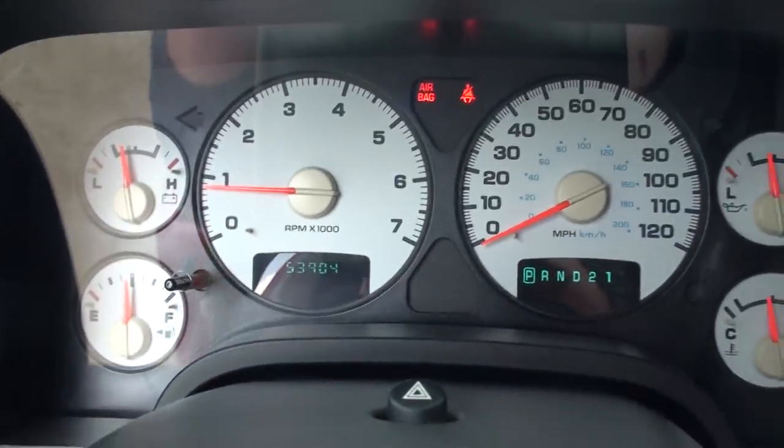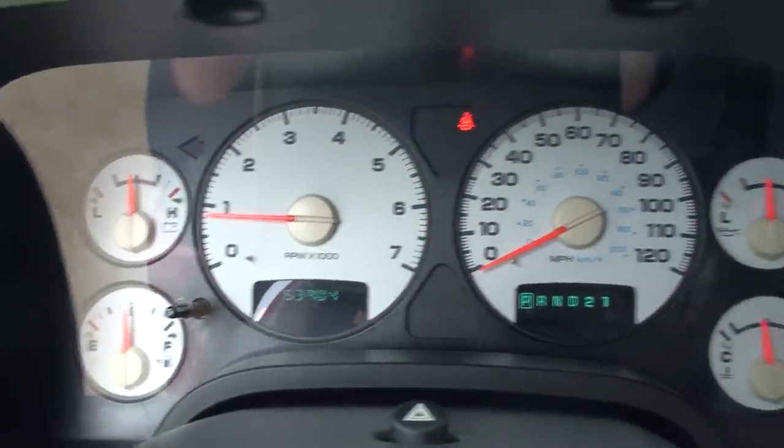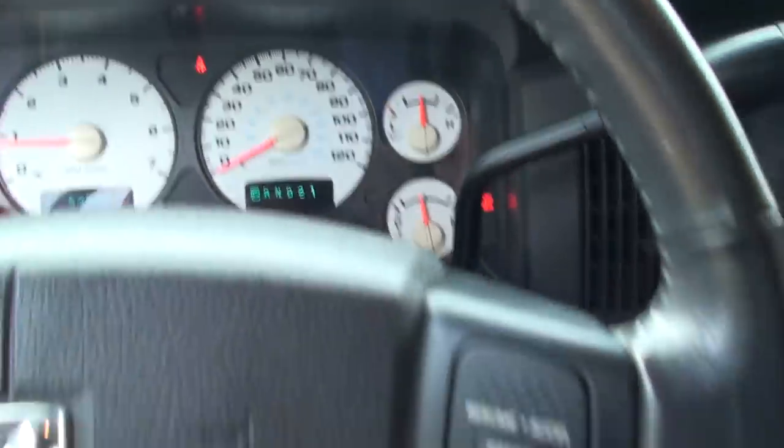53,904 is the miles. Easy to read display. Get your cruise control.